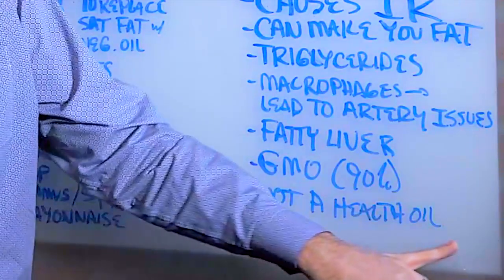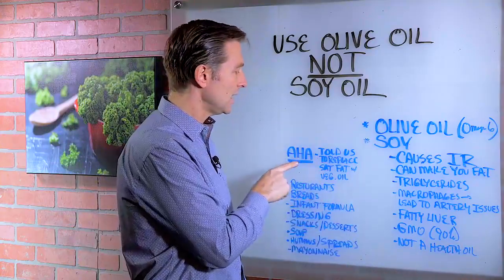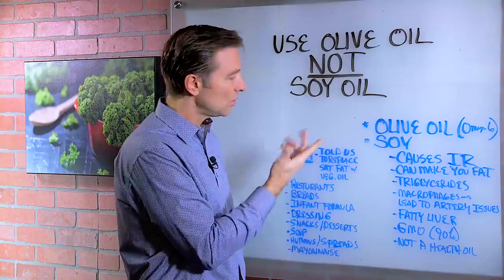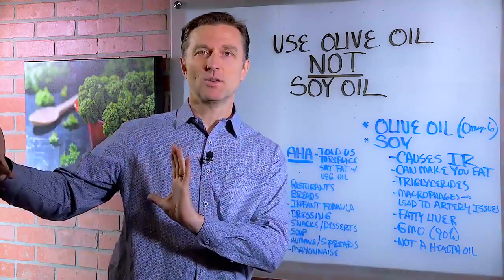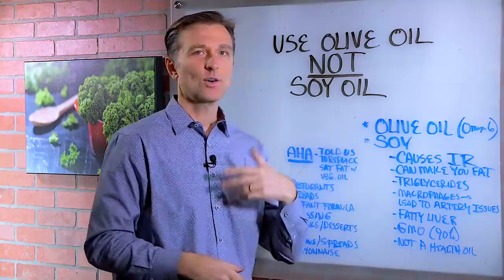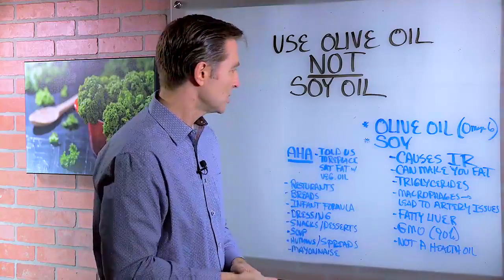Just realize that soy is not a healthy oil, despite what the American Heart Association told us — that we need to replace our saturated fats with more unsaturated oils like soy and corn and canola, which is all GMO.